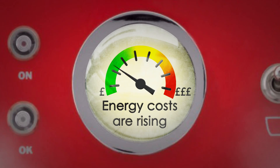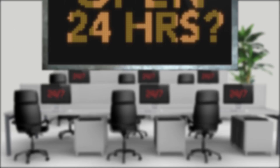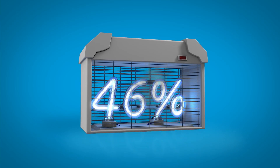Energy costs are rising and businesses are unable to control them quickly and effectively. Many appliances are left on 24-7, draining your energy and causing costs to rise. Yet 46% of electricity is used outside of business hours, which is unnecessary waste.